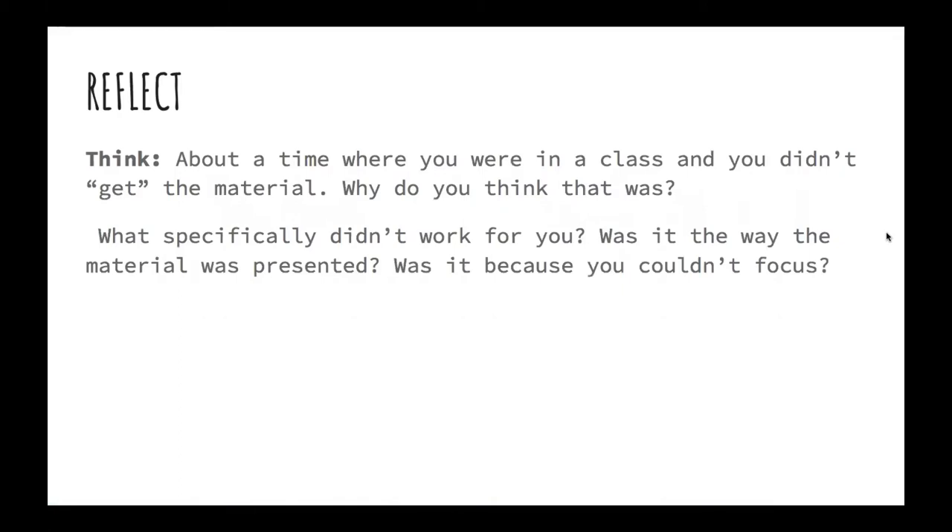Let's take a moment to reflect. Think about a time where you were in a class and you didn't get the material — just couldn't understand it. Why do you think that was? What specifically didn't work for you? Was it the way the material was presented? Was it because you couldn't focus? These are all things that have happened to all of us at some point.